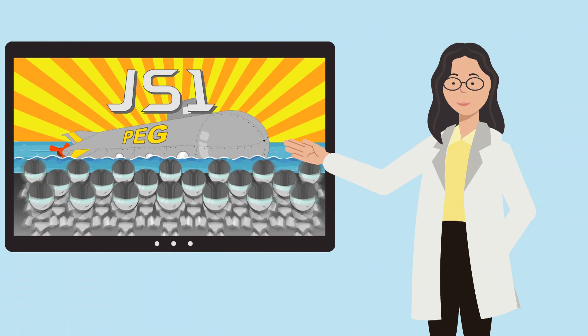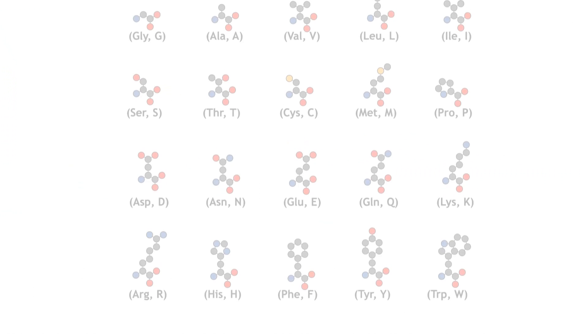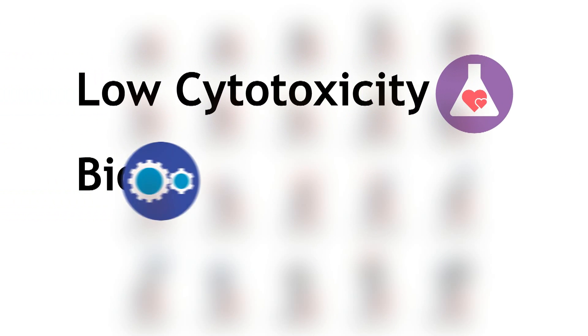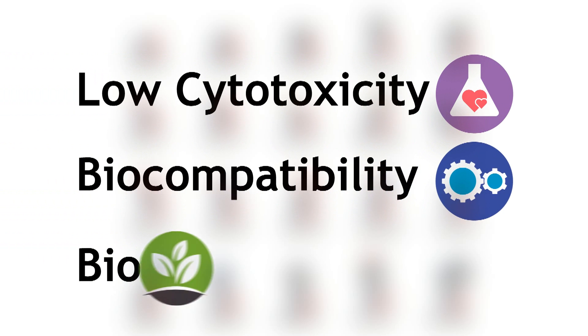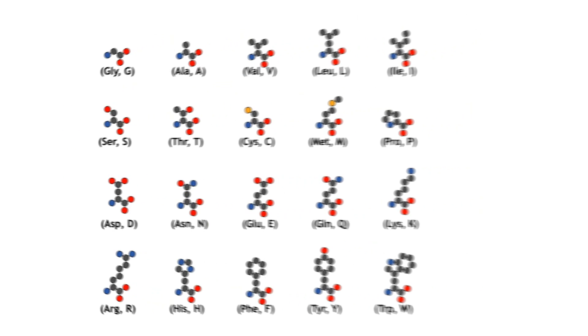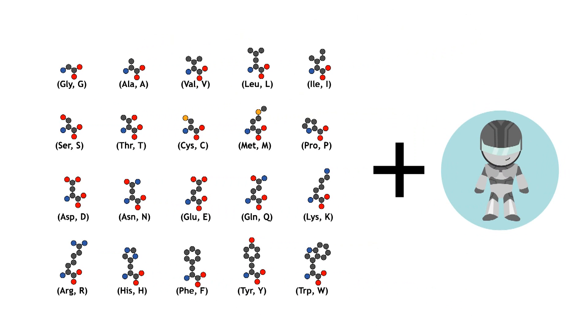Alright, I bet you're wondering how JS-1 Squad was selected and designed. Well, we chose peptides as our materials to build JS-1, since peptides have recently been reported to be potential drugs with low cytotoxicity, high biocompatibility, and biodegradability. First, we apply the functional group — the suit — to amino acids to enhance their stability.